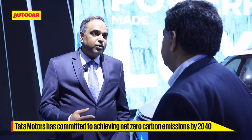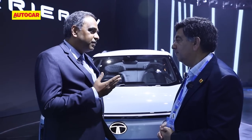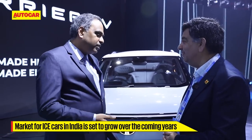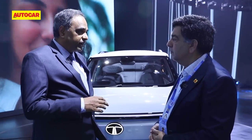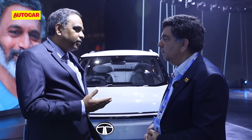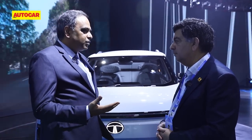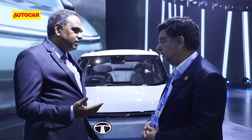We announced net carbon zero by 2040 yesterday, which means accelerating EV growth — and you can see the actions behind that. But the reality is this transition will play out over a longer duration. We are one of the few growing markets in ICE and could be among the last standing. Even if in 2038 the market is six to seven million units and only 30 percent electric, that's one and a half to two million EVs, but still four to five million units for ICE — more than today. So ICE will also grow, but we must work on more emission-friendly technologies.